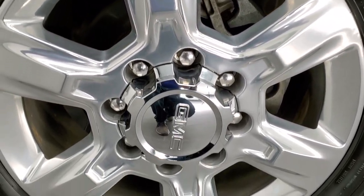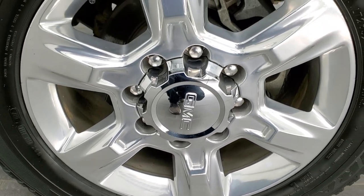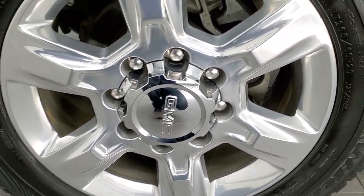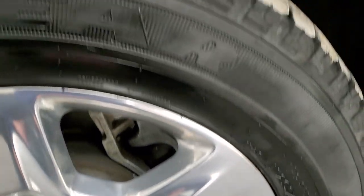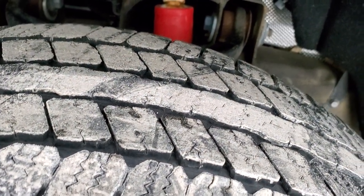This one comes with my favorite GM rims — these are the 20-inch polished aluminum, they look really good. It has Goodyear Wrangler SRA tires, these are LT 265/60R20s, and these tires have right around half the tread left on them.